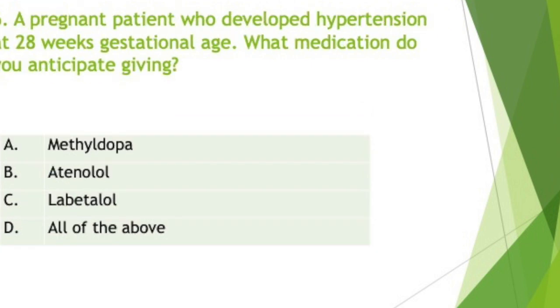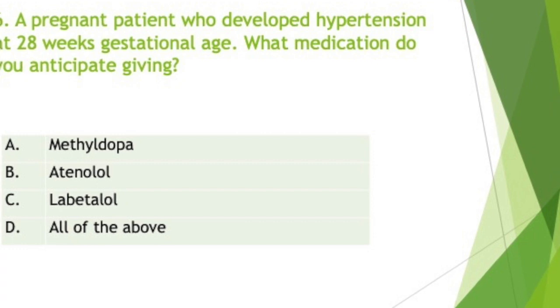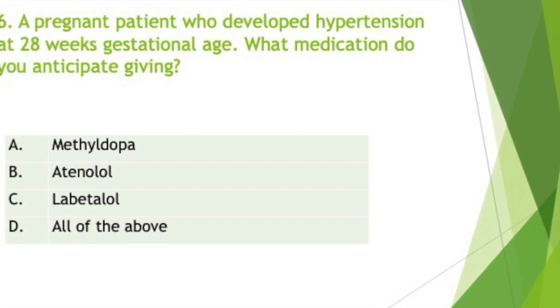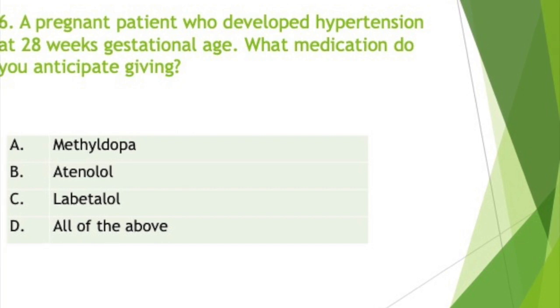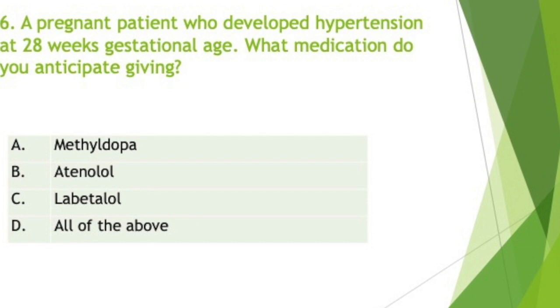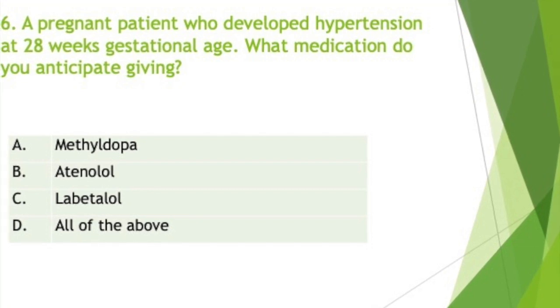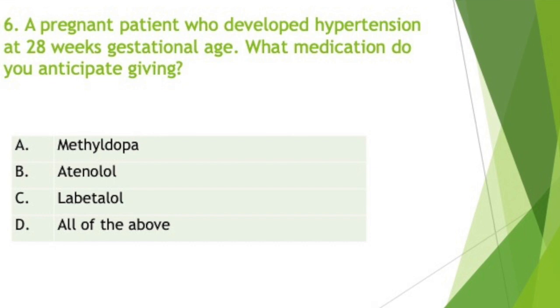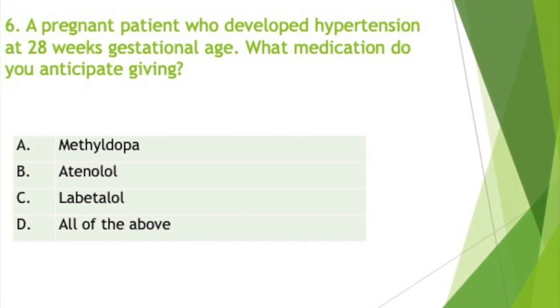A pregnant patient who developed hypertension at 28 weeks gestational age — which medication do you anticipate giving? The answer is D, all of the above; any one of the choices will do. Hypertension is the most common complication of pregnancy, occurring in about 10% of pregnant patients. When drug therapy is initiated during pregnancy, methyldopa is the traditional agent of choice because of its limited effects on the fetus. Methyldopa, a central alpha agonist, is the recommended drug of choice. It has been studied the most and is pregnancy Category C.